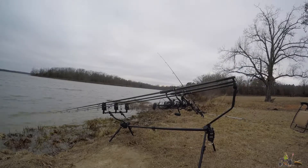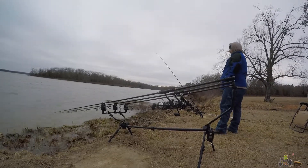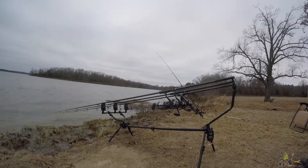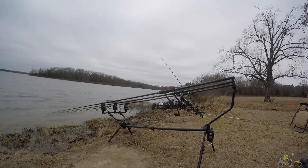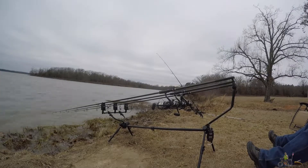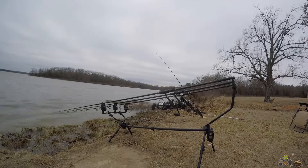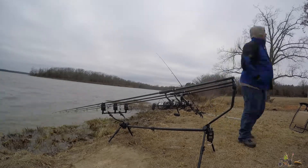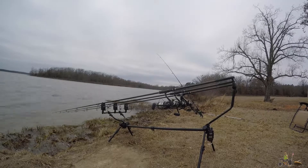Well, I didn't catch that catfish, but I decided to bait up and try again. We put back out, and as you can see right there on the bank, the wind just got worse and worse as time went on and the temperature just kept dropping.